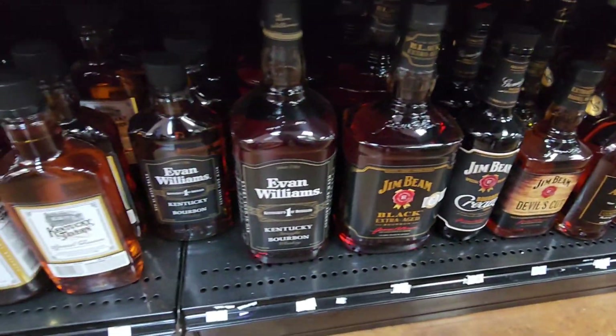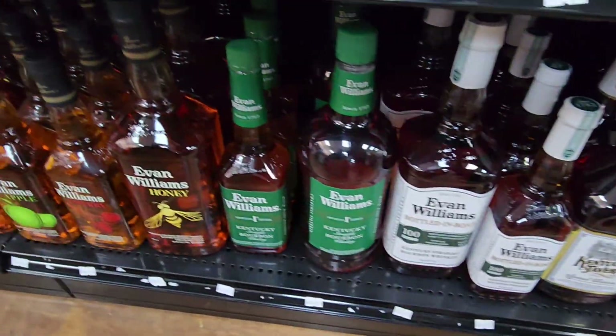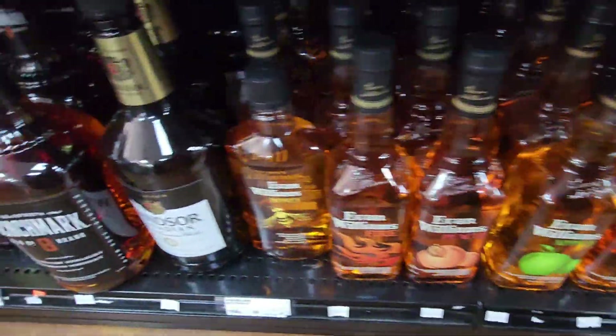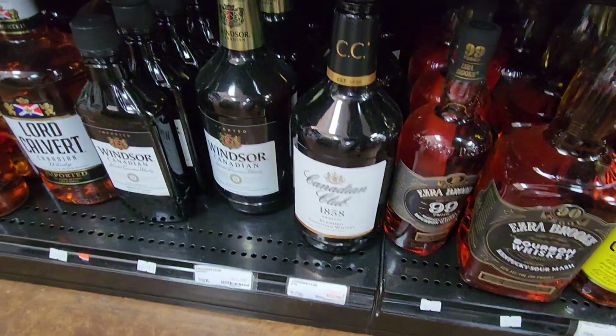Jim Beam. There's some of my dad's whiskey — Old Kentucky Tavern. If you haven't had it, it's good for what it is. Sipping whiskey or making old fashioneds for people who come to your house.